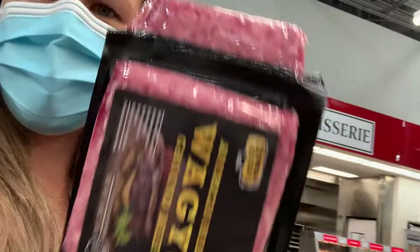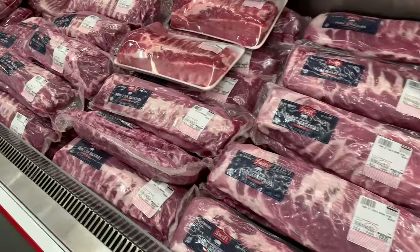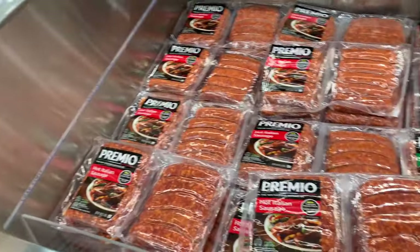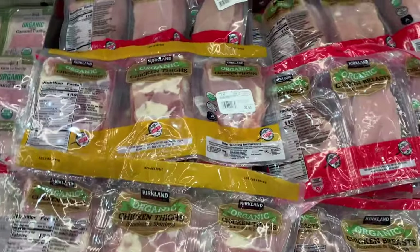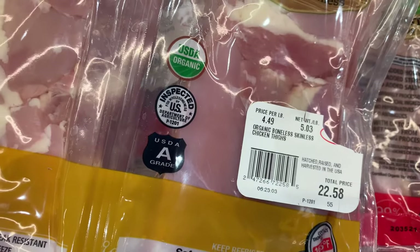Look at this — Wagyu! Exciting. $16.99 for three pounds. They have tons of pork in every different shape and size you could ever want. I'm not a big pork eater, but they have it. They also have a bunch of different kinds of sausages. This is a great selection of chicken — they have organic chicken. My husband loves these boneless chicken thighs. This is pretty good value; we buy these a lot.